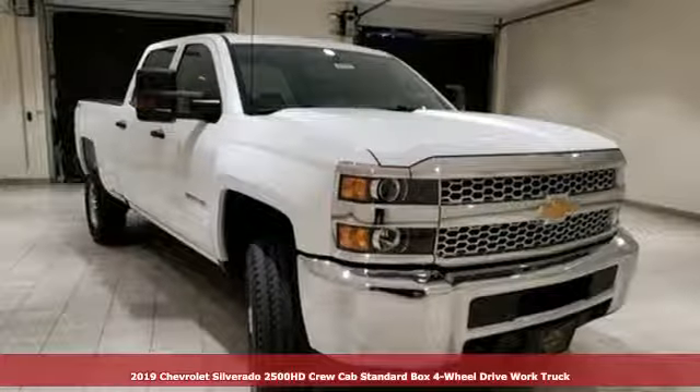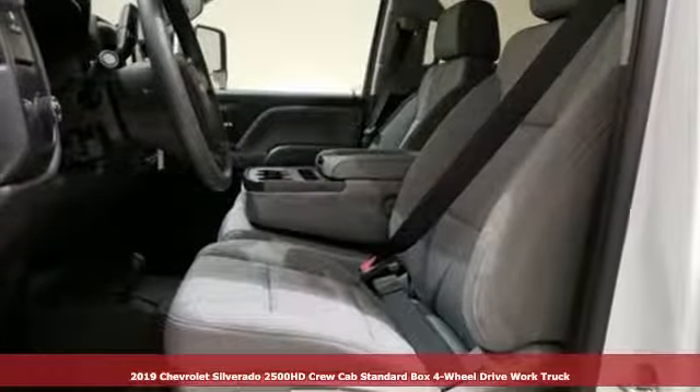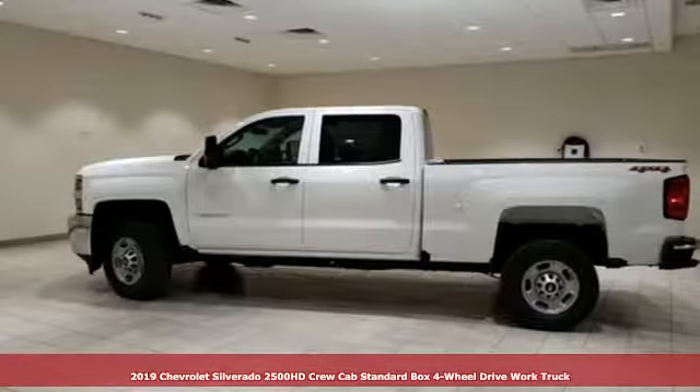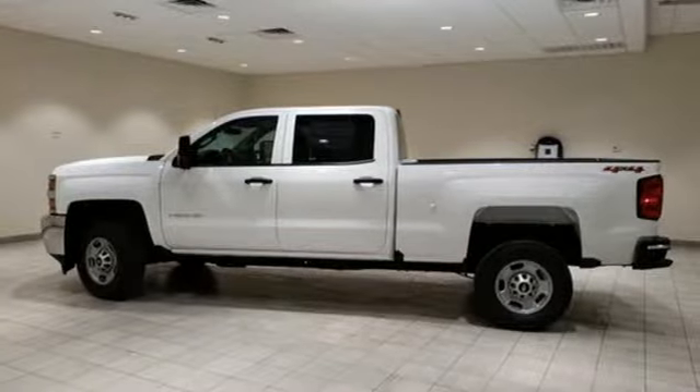It's a new 2019 Chevrolet Silverado 2500 HD. This Silverado is never shy about flexing its solid steel muscle. You'll be anxious to put it to work.